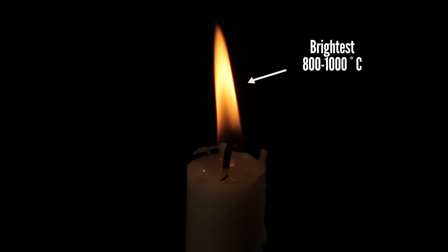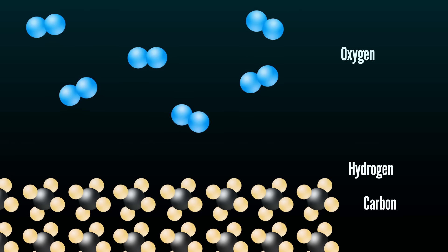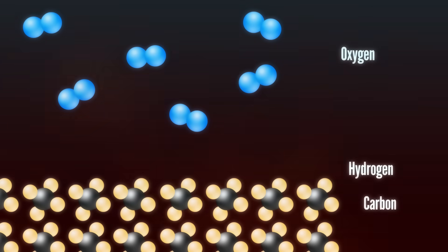Inside of that flame, there can be hundreds of chemical reactions taking place. The oxygen in the air and the carbon and hydrogen in the candle don't do anything on their own — it takes a little outside heat to get things started. The solid fuel is vaporized by the heat and ripped into smaller chunks. This is called pyrolysis, and you can't have a flame without it.